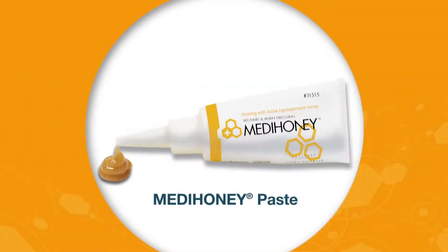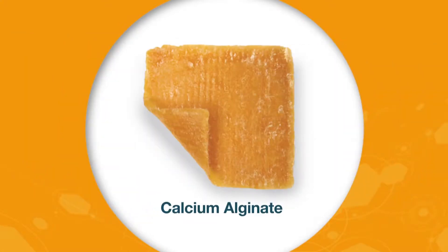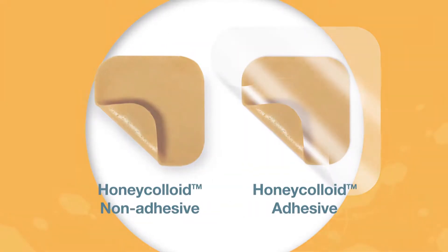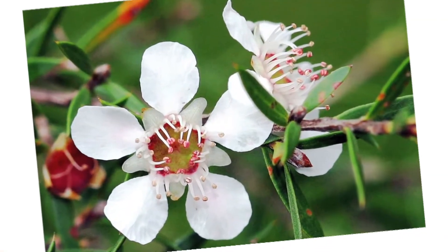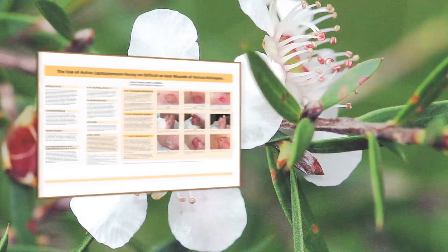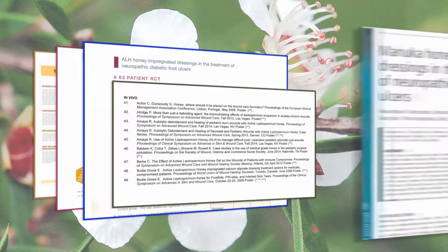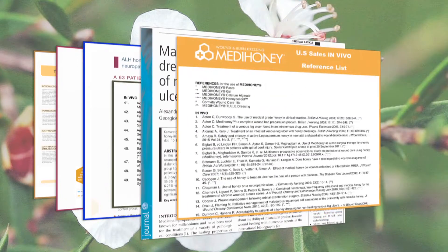MetaHoney is the global leading line of medical-grade honey products for the management of wounds and burns. Derived from the Leptospermum species of plant in New Zealand, MetaHoney has a unique phytochemical composition that has been studied and proven to offer versatility and clinical effectiveness throughout all phases of wound healing.